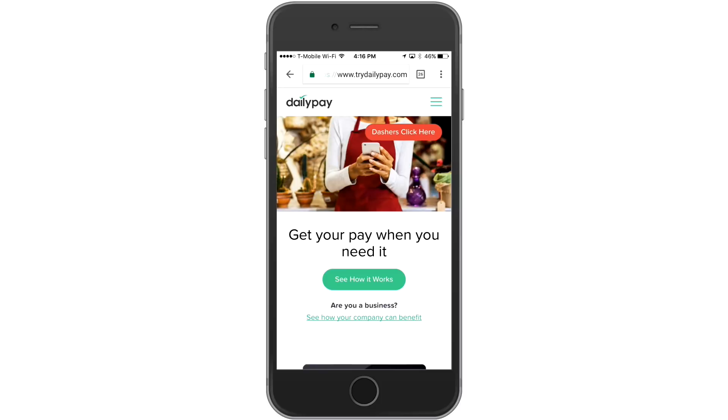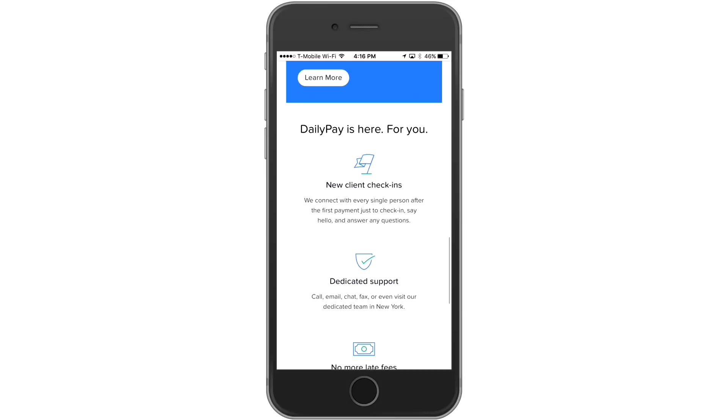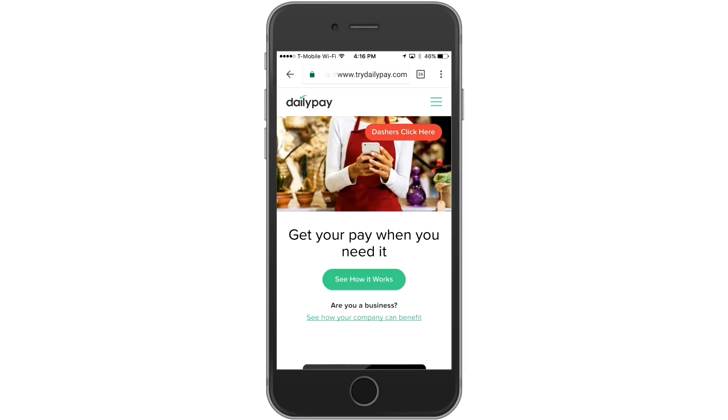Hey guys, so I wanted to share my experience with this service called DailyPay that I signed up for a few months ago. What DailyPay is, is exactly what it sounds like — it allows you to get paid daily if you're working with some of these apps out there that don't offer a daily or instant pay option. Uber offers an instant pay option, Lyft offers an instant pay option, but a lot of these other apps don't. So DailyPay kind of fills in the gap there.